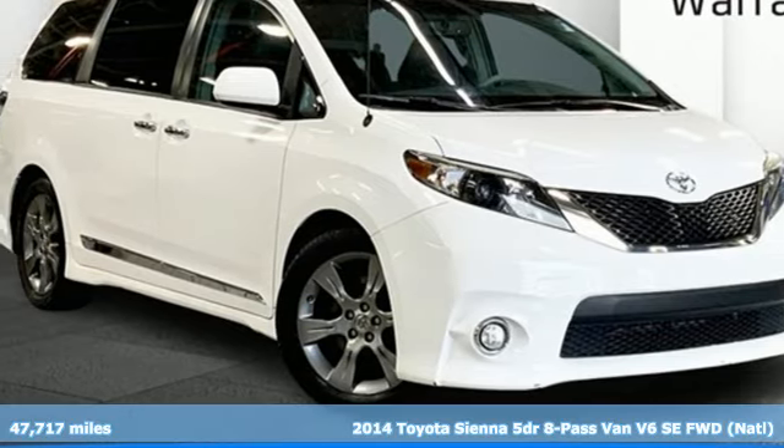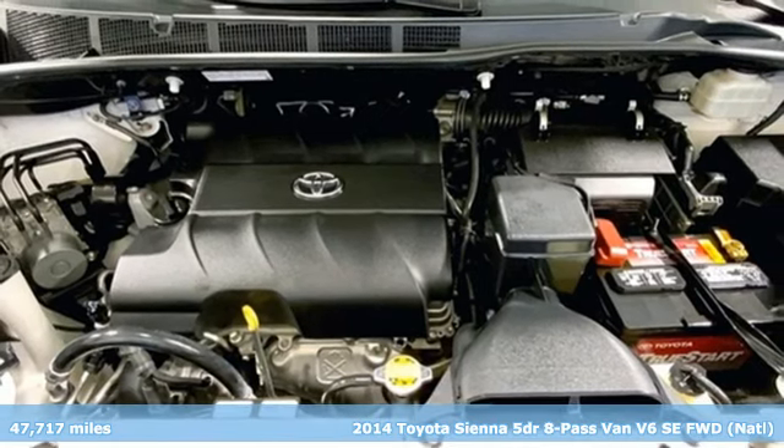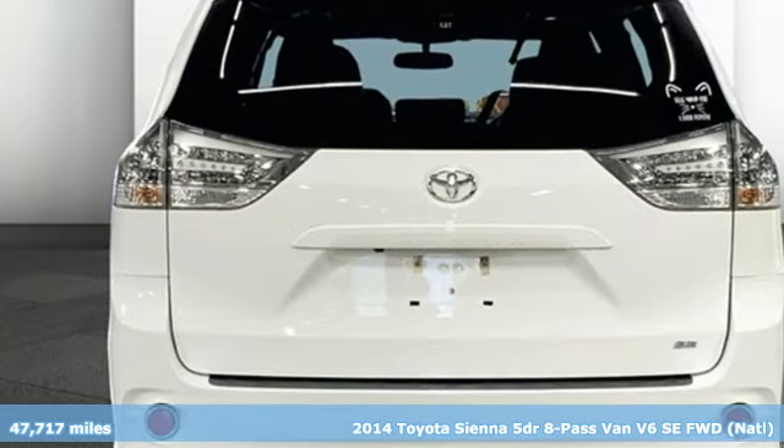Here's a 2014 Toyota Sienna. It's as focused on fun as it is on family, and it comes with all the amenities you need.